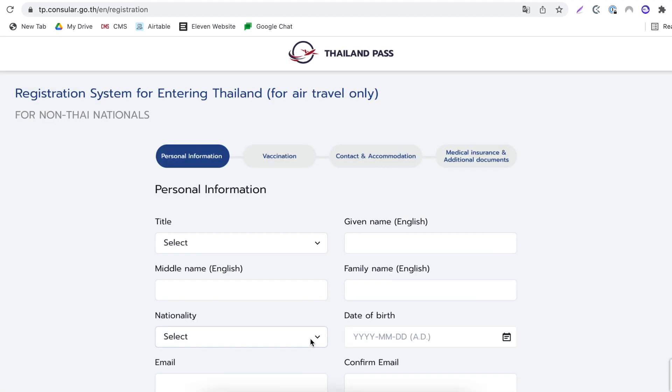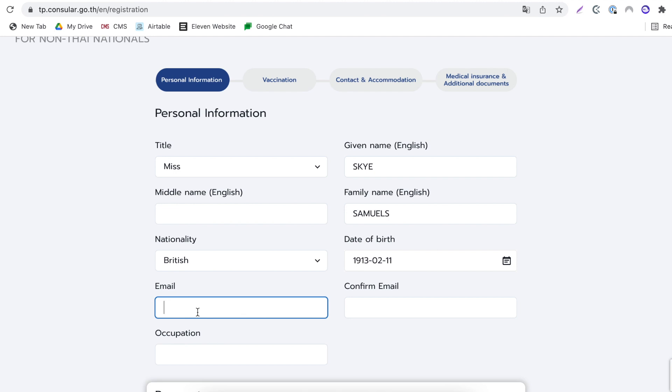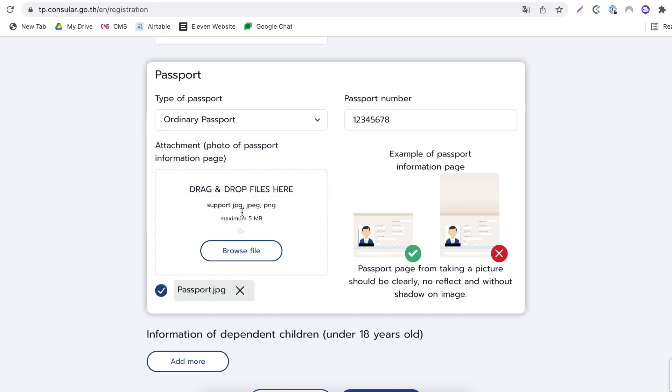The first page is for your personal information — it's pretty straightforward. Your nationality, date of birth, and an email address. Make sure you don't use Outlook or Hotmail, as the Thailand Pass website does not like those two. And your occupation, for example police officer. Next, you'll need to upload your passport photo — that square image of your passport information page. Type of passport is ordinary. Enter your passport number. Once you've uploaded your passport in JPEG format, you'll see a little grey box with a tick next to it, which means you've successfully uploaded the file. Select next.